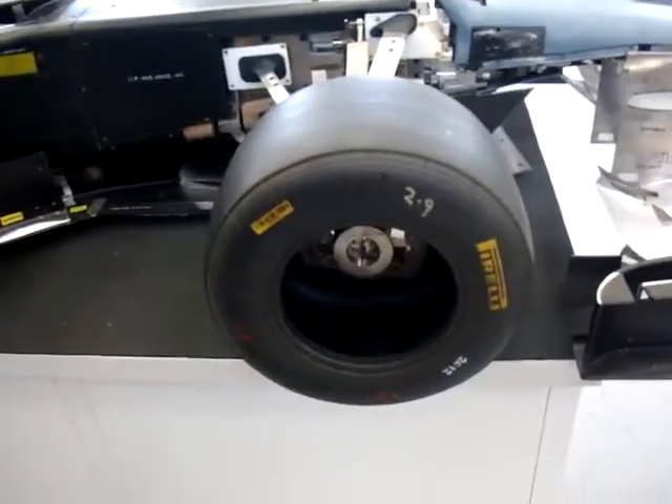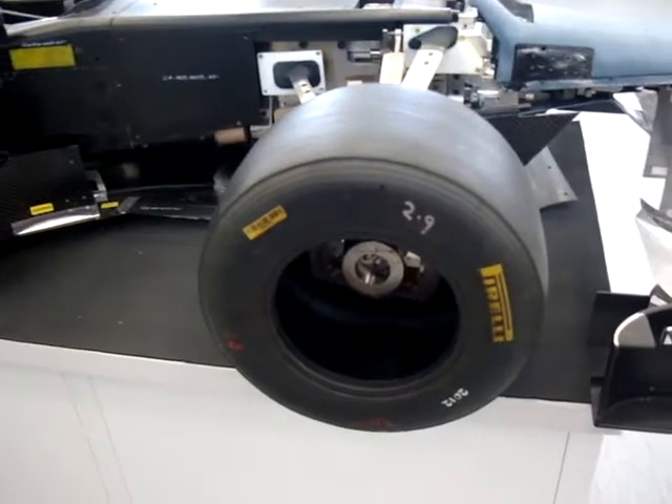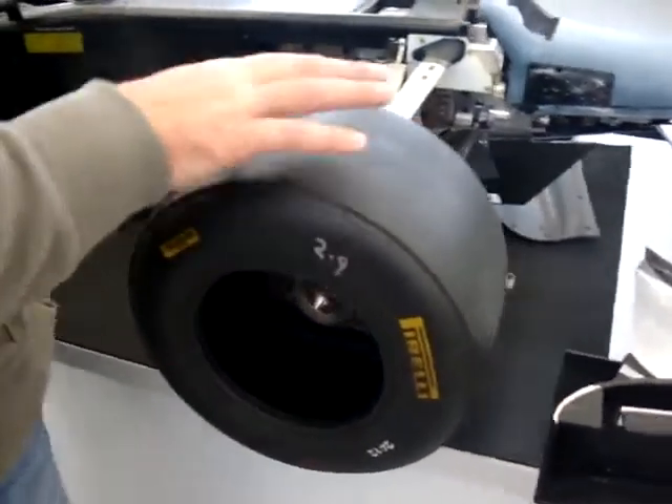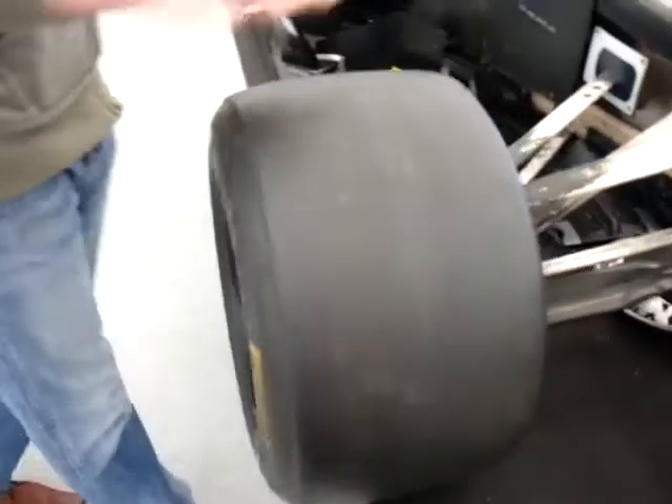And how long does a wind tunnel tyre last? It lasts a good length of time, because obviously you're not putting any massive amounts of traction or frictional force into them. There's no power going through this car — it's just purely the belt. And they Teflon coated them to make them last a bit longer.